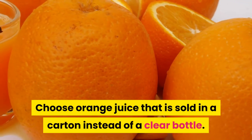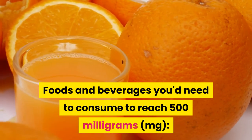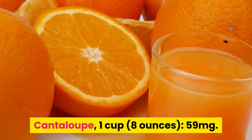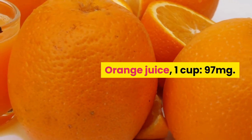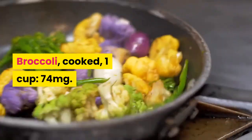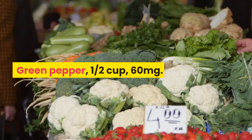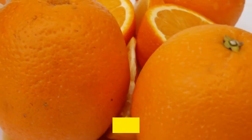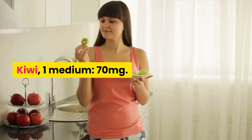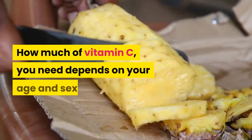Foods and beverages you'd need to consume to reach 500 mg: cantaloupe, 1 cup (8 oz) — 59 mg; orange juice, 1 cup — 97 mg; broccoli cooked, 1 cup — 74 mg; red cabbage, half cup — 40 mg; green pepper, half cup — 60 mg; red pepper, half cup — 95 mg; kiwi, 1 medium — 70 mg; tomato juice, 1 cup — 45 mg. How much vitamin C you need depends on your age and sex.